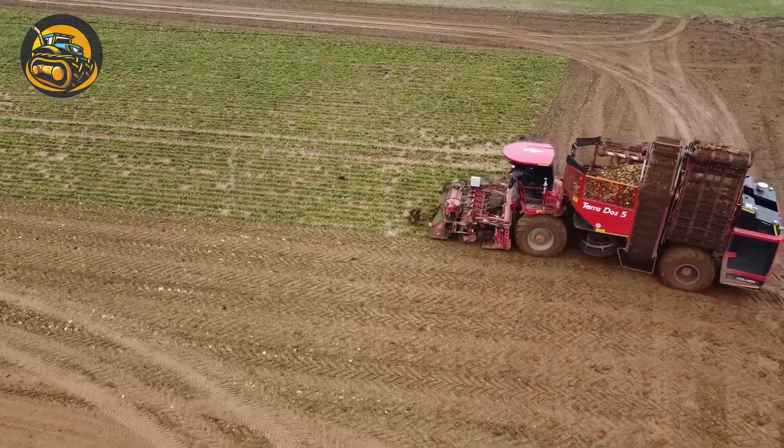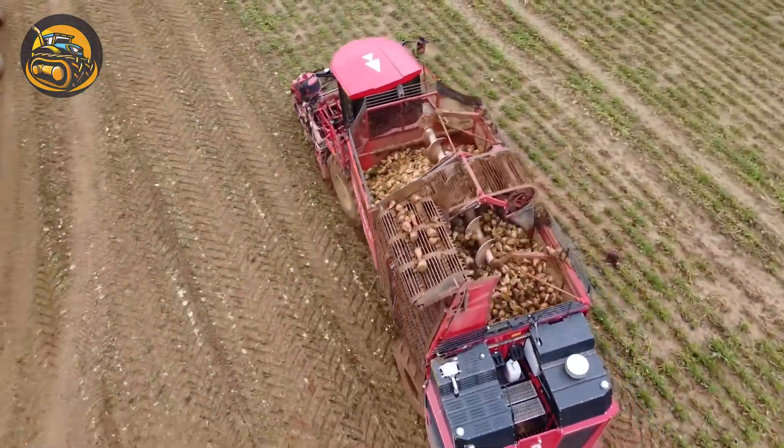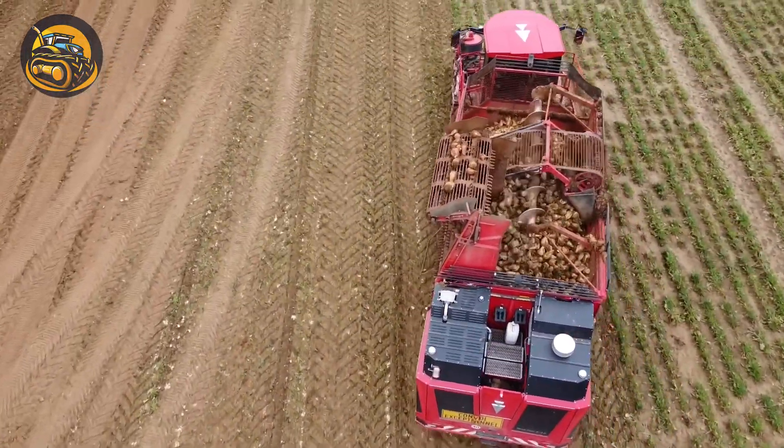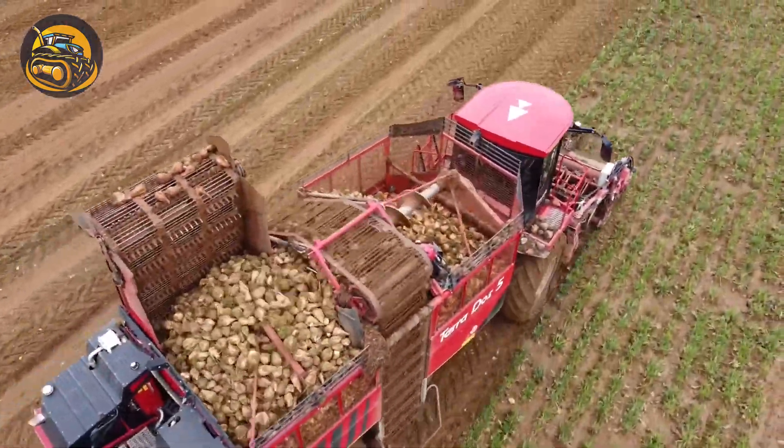A modern self-propelled sugar beet harvester developed by Holmer, the Terra Dos V has a robust engine and a working width of up to 12 rows, greatly enhancing productivity.